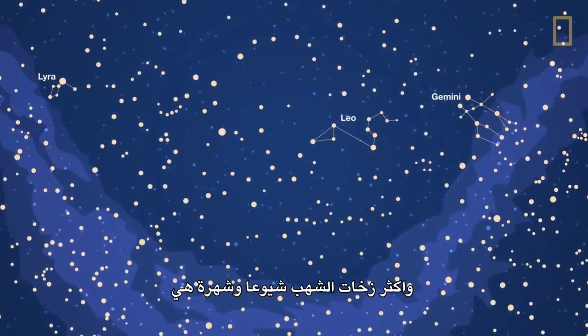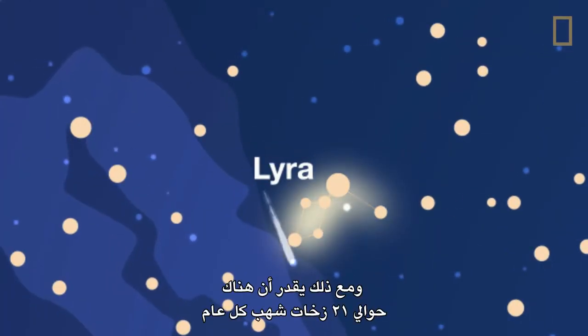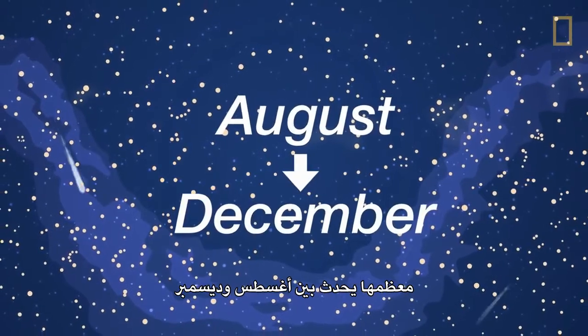The most common and famous meteor showers are Perseids, Leonids, Geminids, and Lyrids. However, it is estimated that there are around 21 meteor showers every year, with most of them occurring between August and December.